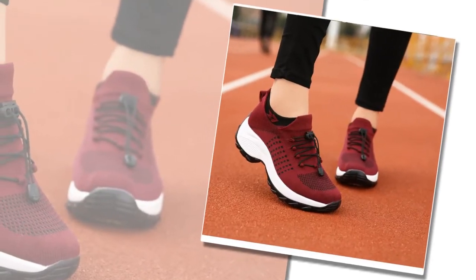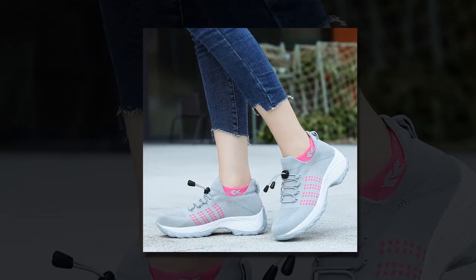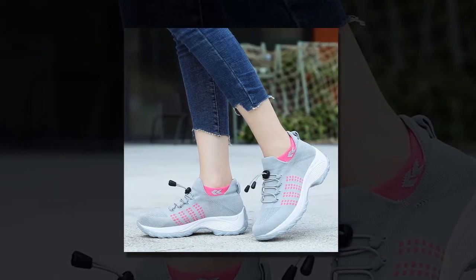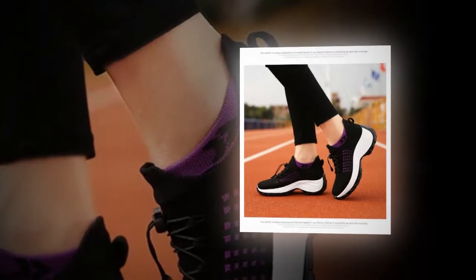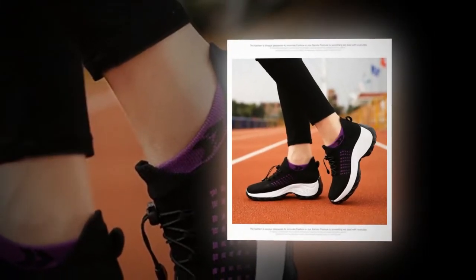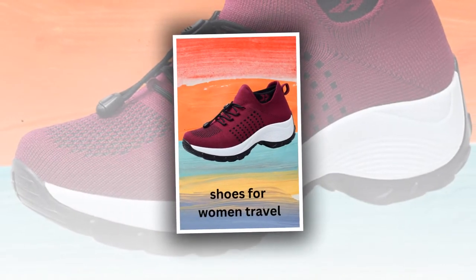One of the standout features of these shoes is the premium orthopedic insole. This insole offers soft, pillow-like support that helps relieve pain in your feet and heels. It's designed to provide support all the way to your knees, hips, and lower back, which is a huge plus for anyone who spends a lot of time on their feet. Whether you're walking, running, or standing for long periods, these shoes provide the ergonomic support you need.